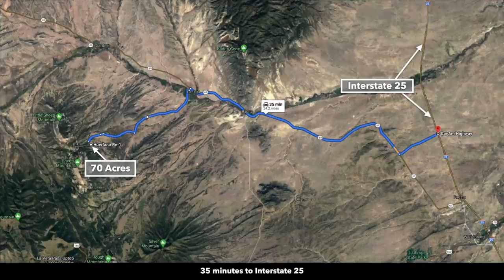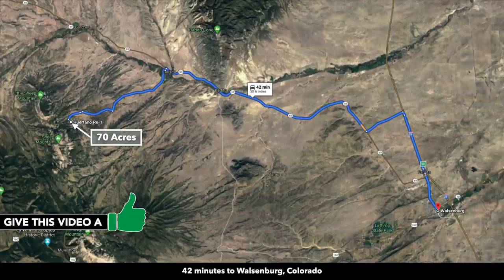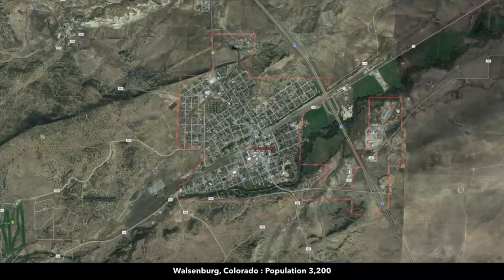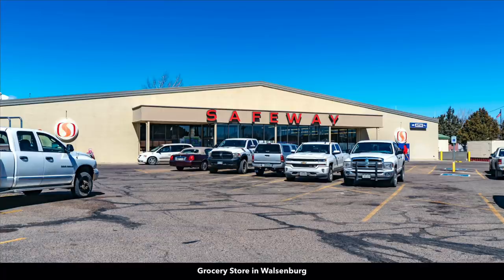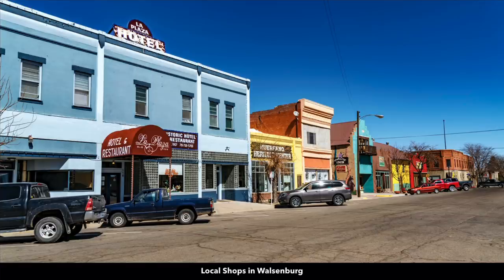This is the top of Greenhorn Mountain. You're about 25 miles from Interstate 25, which runs north and south along the front range and takes you up into Pueblo, Colorado Springs, and Denver. Walsenburg is about 30 miles from the property, population around 3,200 — it's the county seat of Huerfano County where the property is located. There are multiple grocery stores, a hospital with a level-four trauma center, shopping and dining on Main Street, and lumber and building supplies, plus a K-12 public school.